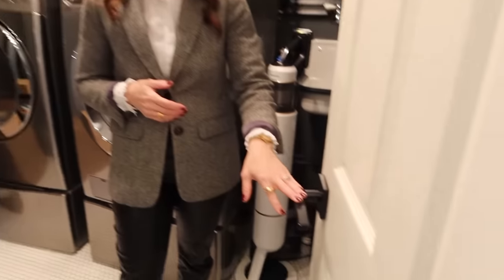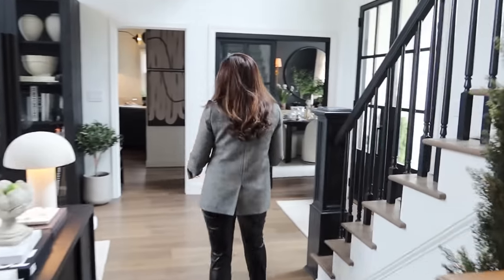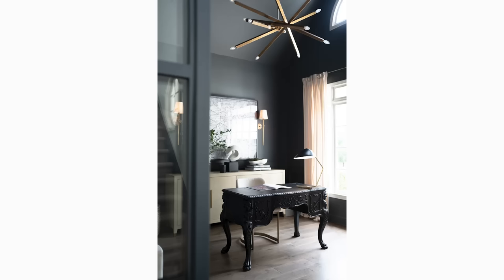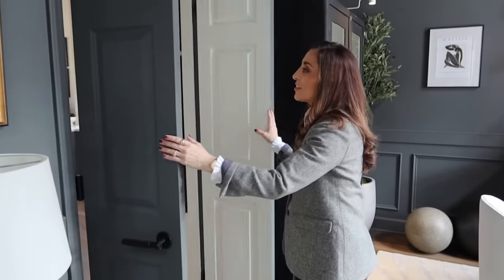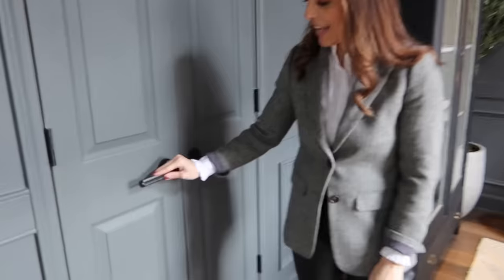Everybody wants to know where the mirror went from over the fireplace — it's here because I've already ordered another one that will be a little bit bigger. So we told you we put the doors in. The funny thing is I've been using this as an office, especially during the lockdown when the kids were home during the day. So I put those doors up and they were closed for a few years — they literally were not open.